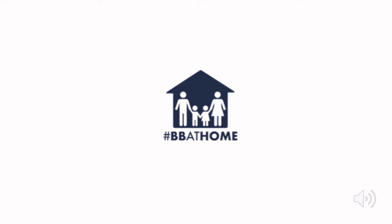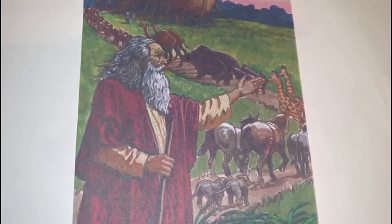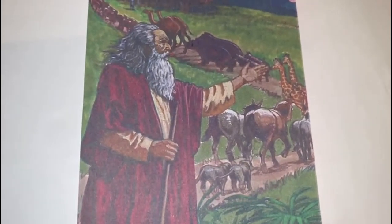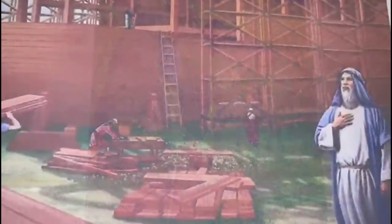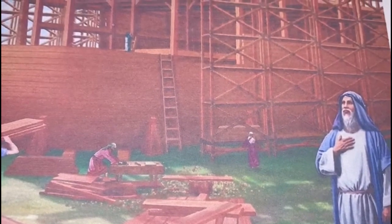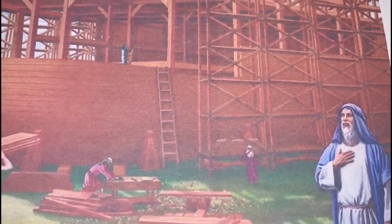We're now going to listen to Steven who's going to tell us the story tonight. Hello everybody — tonight we are going to talk about Noah. God saw the world was a bad place filled with bad people, but he saw Noah and saw how Noah was a good man, so he gave him a job to do — a big job. He told Noah to build a boat.